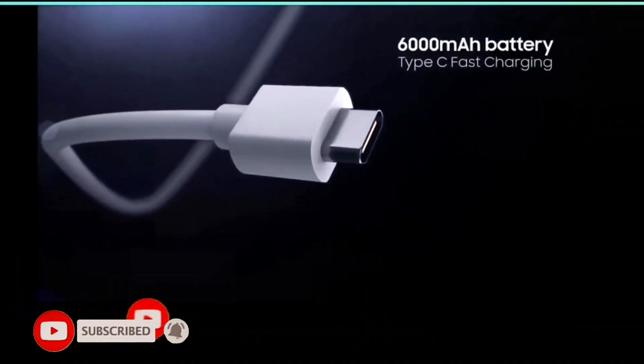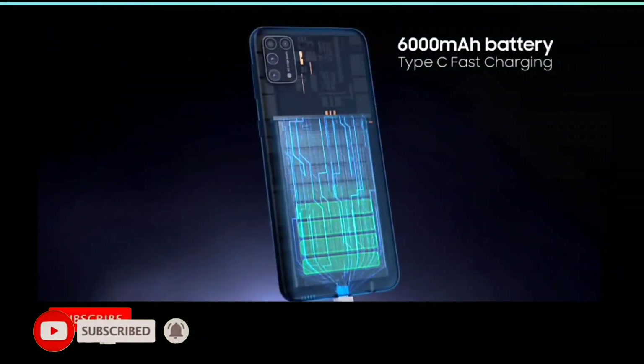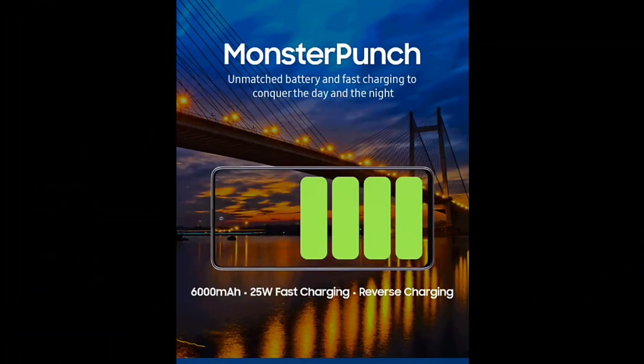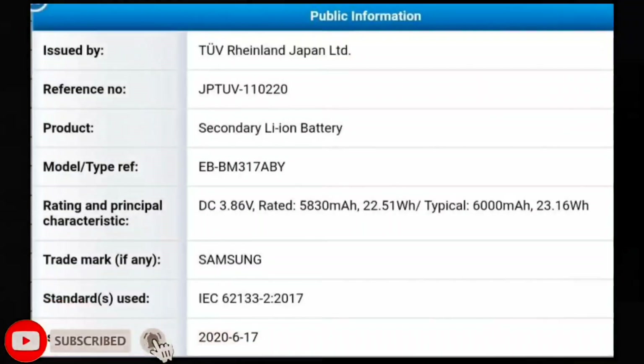The second very striking feature is reverse charging. You will know that this phone has a 6000mAh battery with 25W fast charging, but the most striking feature is reverse charging. Reverse charging is a unique feature which allows you to charge your other devices from this phone.